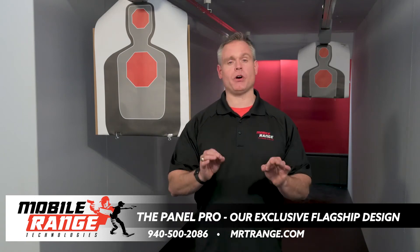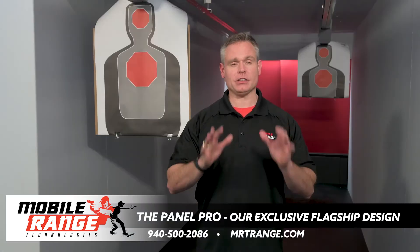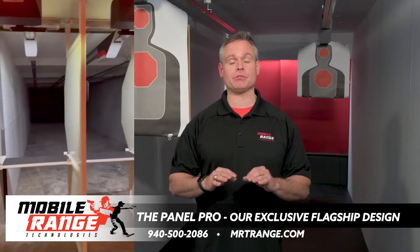The Panel Pro by MRT is both unchallenged and uncompromising. This flagship and completely unique design range can make your shooting range dreams a reality.